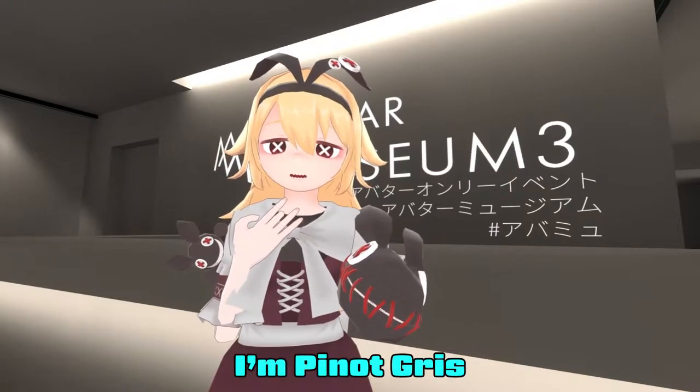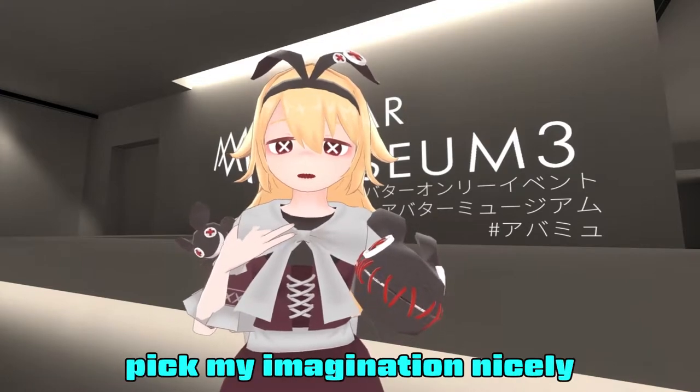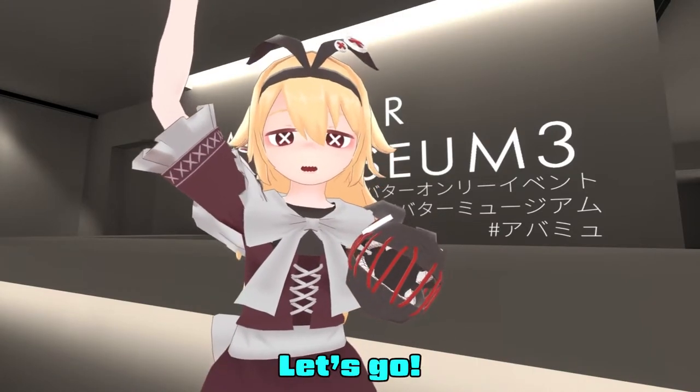Welcome to Dwarf Stop! I'm Pinot Gris. Today we're exploring three avatars that tickle my imagination nicely. Let's go!